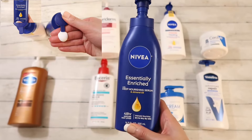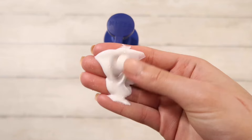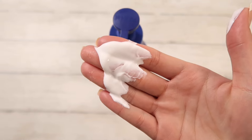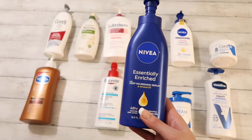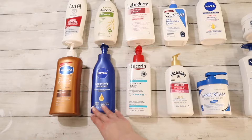Moving on we have Nivea Essentially Enriched. Now this one is blowing up on TikTok — everyone is talking about it and I wanted to try it because growing up we didn't buy Nivea. First and foremost I'm not really a fan of the smell, but this melts into my skin and makes it feel silky smooth. So I'm gonna give it a 9 out of 10 because I don't like the smell, but my goodness that one's good.